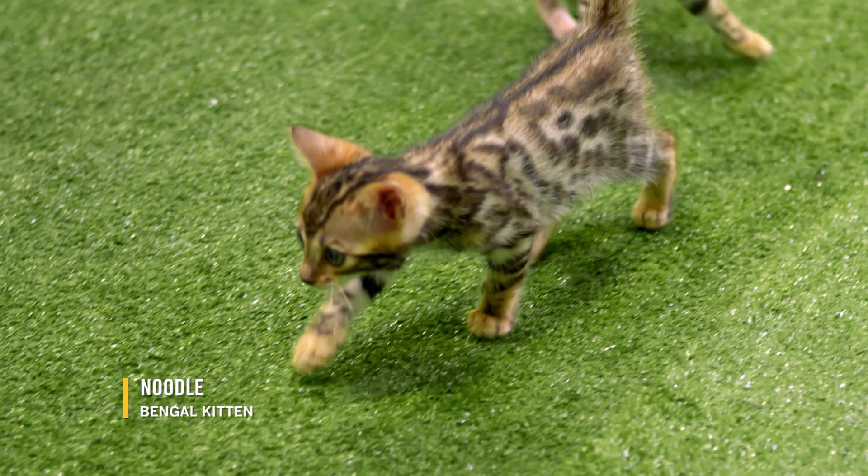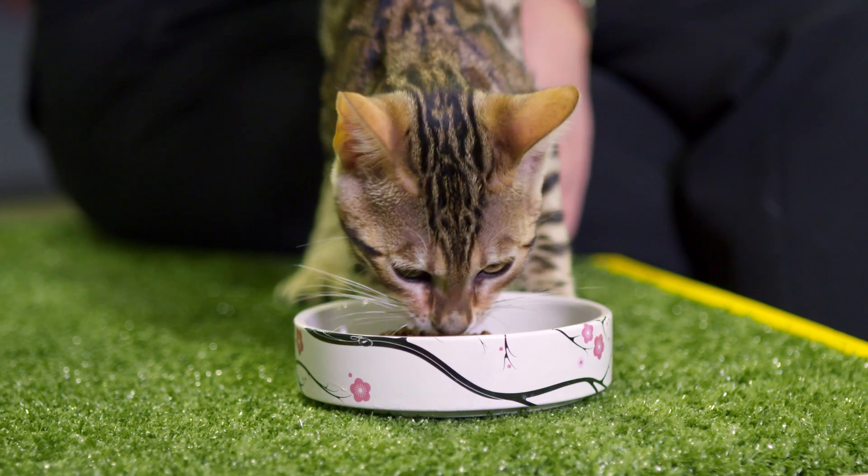Kittens develop rapidly in their first year of life. You need specially formulated kitten food to support this growth and strengthen their immune system to give them the best possible start.